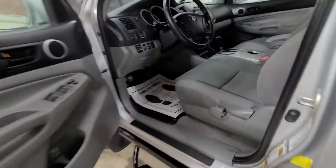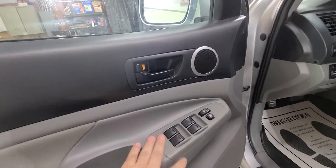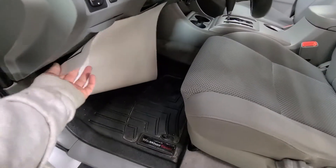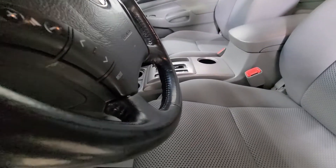This truck does have an aftermarket remote start system that does work — I just drove it the other day and used it. It has power windows, power mirrors, and power door locks. It is a manual driver's seat. It has brand new all-weather tech floor mats — when I picked this vehicle up, they were still in the box in the back seat; the previous owner didn't even get a chance to put them in.